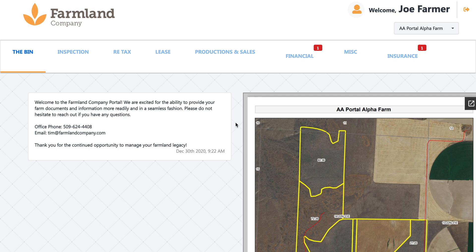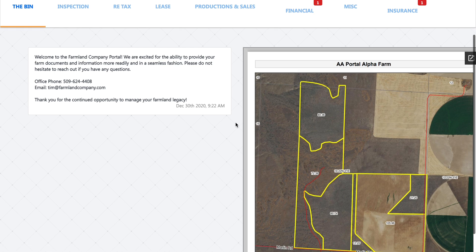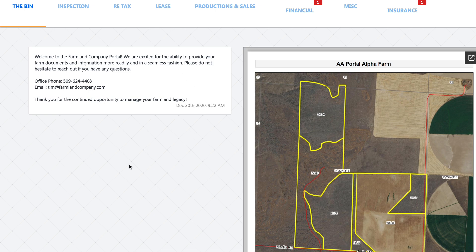Just a couple things to notice right off the bat. First off, this is what we call our message board. From time to time, the members of the Farmland Company team will send out messages, whether it's to our entire client base letting you know what's going on, or if we send you a message individually. You will receive an email when those messages are uploaded to the portal, and there'll be a link embedded in that email that you can click on that'll bring you here — this is where those messages will be found.